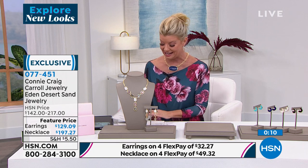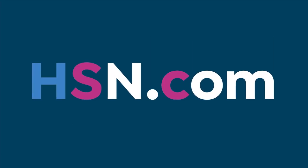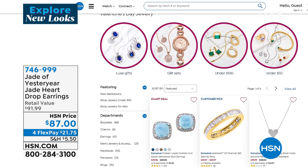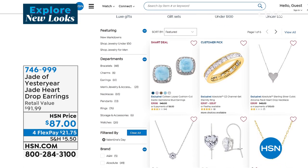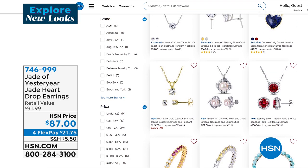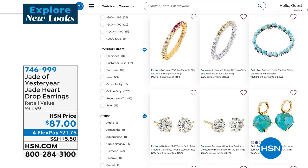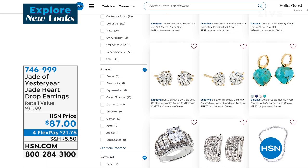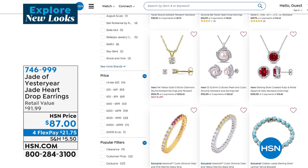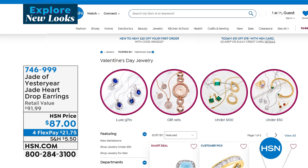Join us on hsn.com because Connie Craig Carroll is part of our Valentine's jewelry gift store. She has some fabulous looks for you. One of my favorites — that heart-shaped lapis pendant that's on there. So much more — all kinds of wonderful specialty brands that we offer here at HSN, guaranteeing Valentine's delivery.